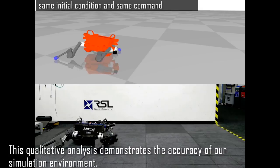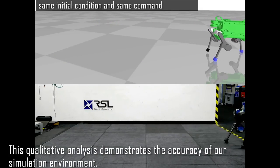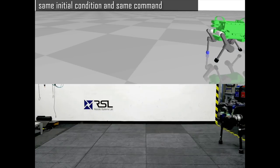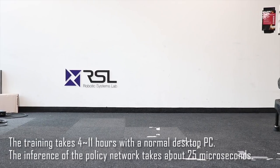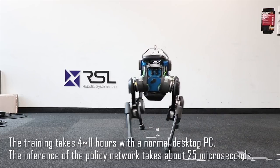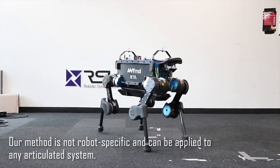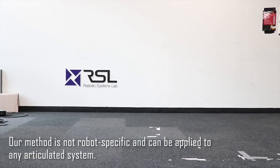This qualitative analysis demonstrates the accuracy of our simulation environment. The training takes 4 to 11 hours with a normal desktop PC. The inference of the policy network takes about 25 microseconds. Our method is not robot specific and can be applied to any articulated system.